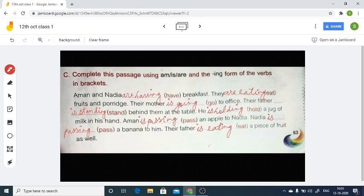Their father is eating a piece of fruit as well. So the full passage reads: Aman and Nadia are having breakfast. They are eating fruits. Their mother is going to the office. Their father is standing behind them at the table. He is holding a jug of milk in his hand. Aman is passing an apple to Nadia. Nadia is passing a banana to him. Their father is eating a piece of fruit as well. That's all for this chapter — write all the answers in your textbook. We'll meet again with another topic. Till then, keep learning. Bye!